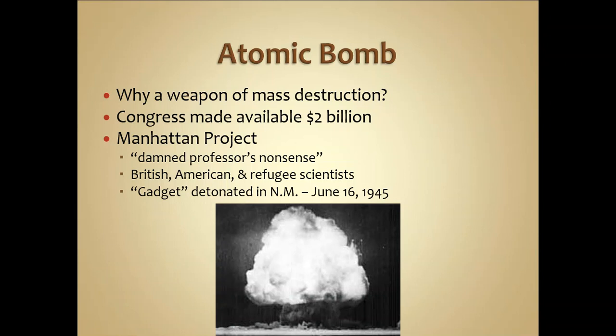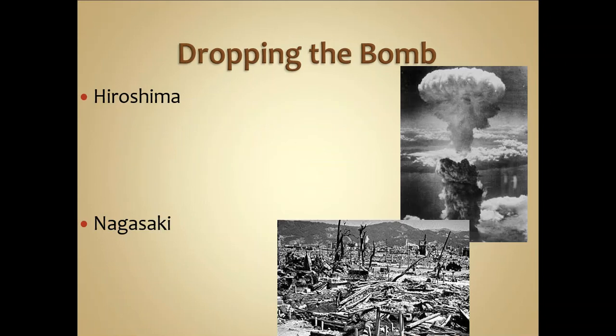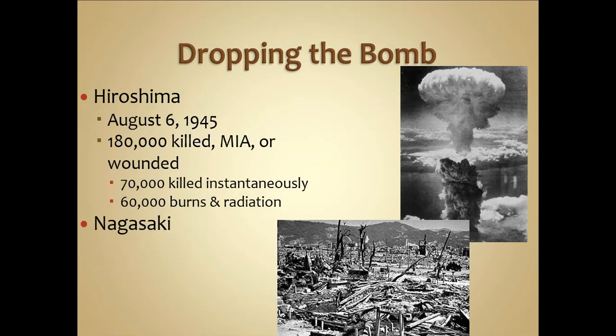There was also political pressure — if the American public learned how much had been spent on these weapons and they weren't used, it could cost people their jobs. Truman decided to use the atomic bombs, even against the wishes of the scientists. A petition was signed by Manhattan Project scientists urging President Truman not to use them, as they understood the aftermath: radioactive poisoning that would impact future generations not yet born and cause suffering for years to come.